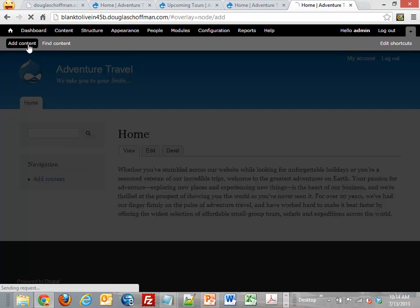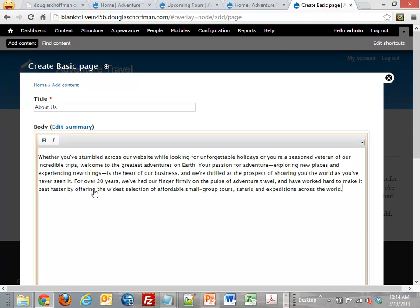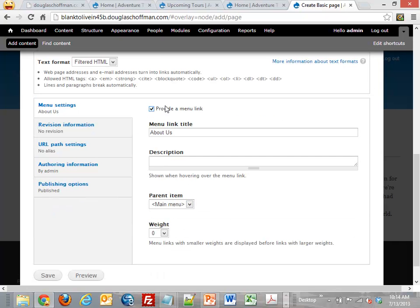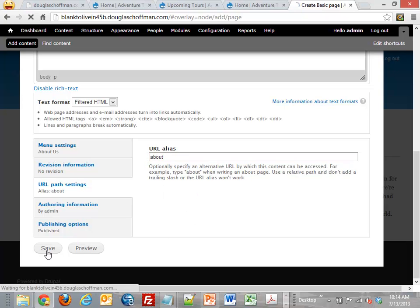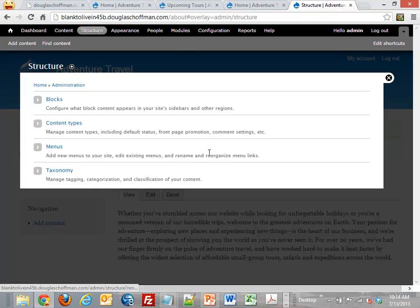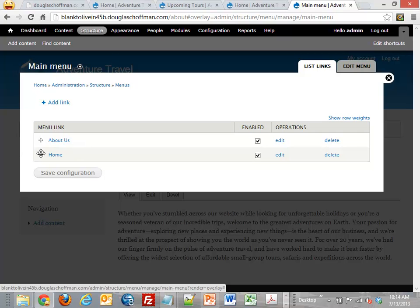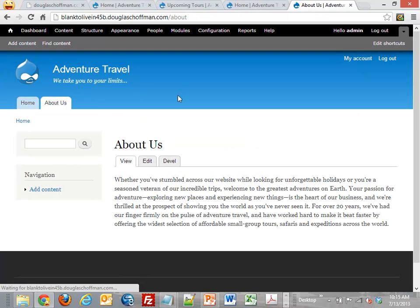Let's add another page — we'll make this About Us with the same text. I'm going to tell Drupal I want this in the menu system using the main menu, and give it a URL of slash about. Now we have Home and About, but I want the tabs in a different order. Under Structure > Menus > Main Menu > List Links, I can see the links and use drag-and-drop to reorder them. Save the configuration and now my tabs are in the order I want.